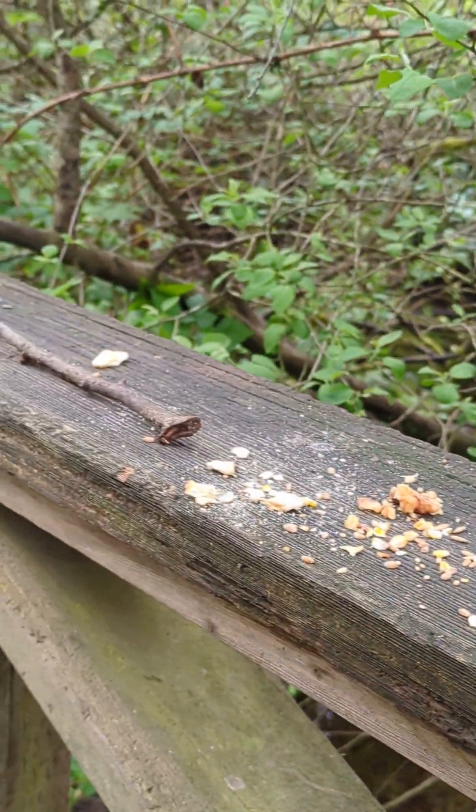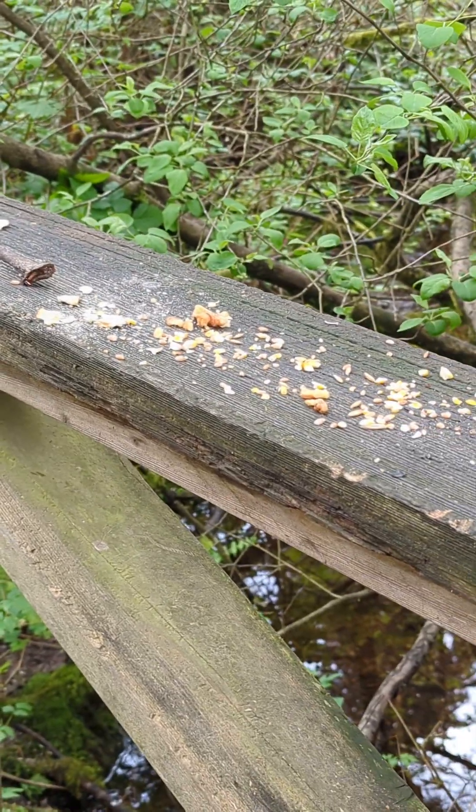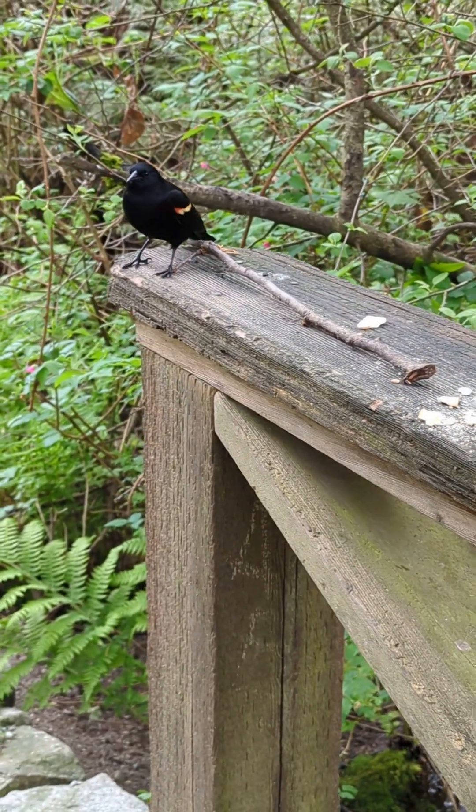It is a crow, just like the one we saw — or that was a raven, whatever that was. But it's a lot smaller. That's how the raven was acting. Whoa, it's got color underneath its wings too.